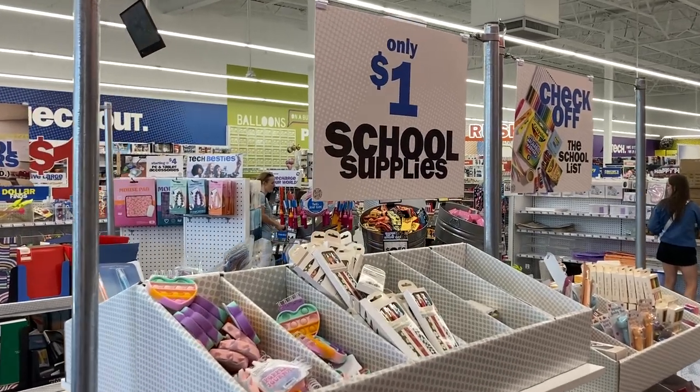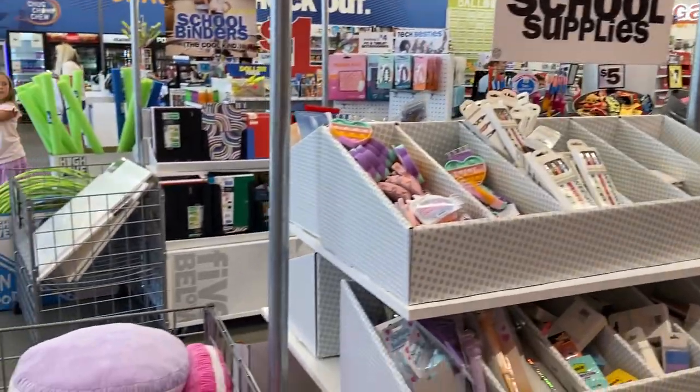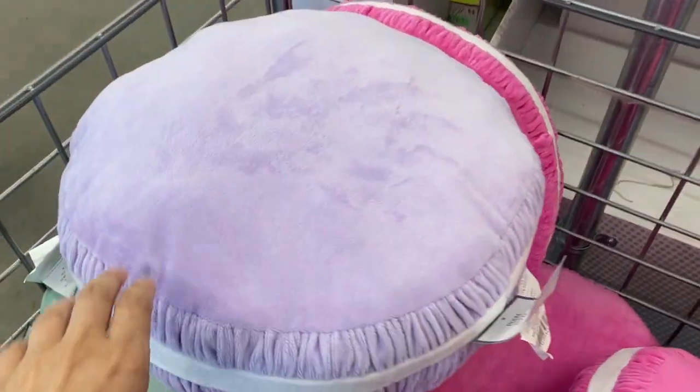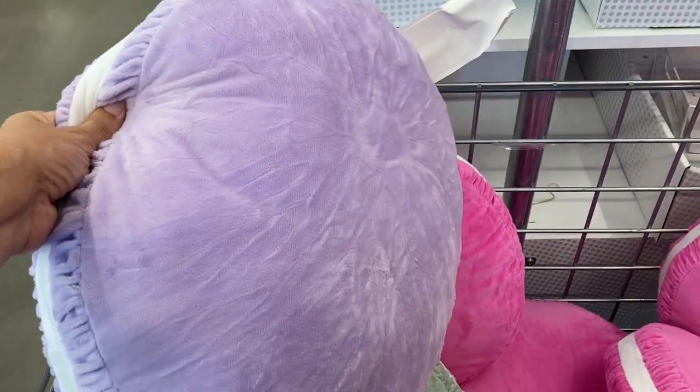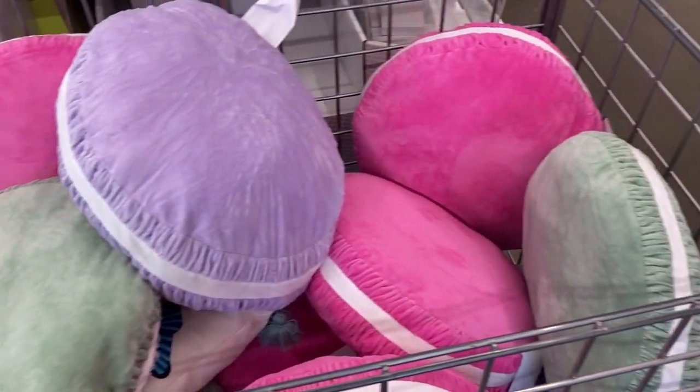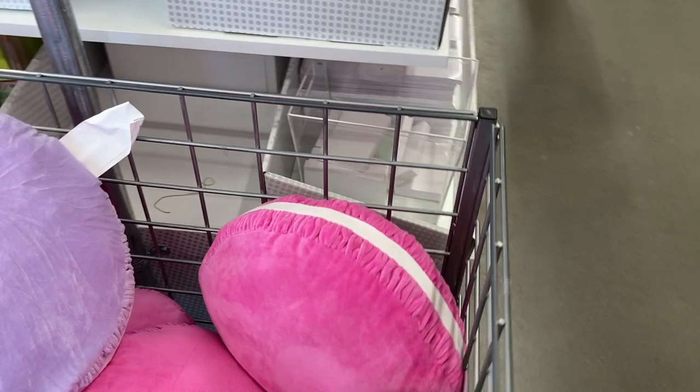Hey everyone, welcome back to my channel. So today I am inside of Five Below and the first thing I am seeing are all of these really cute pillows right here. They are super soft. They have the purple, the green, and then the darker pink. Super cute.